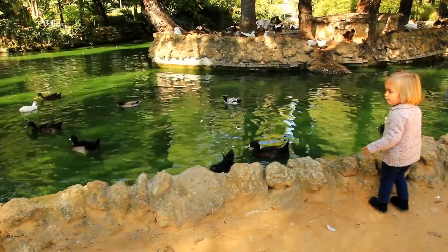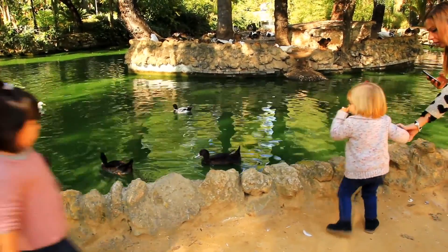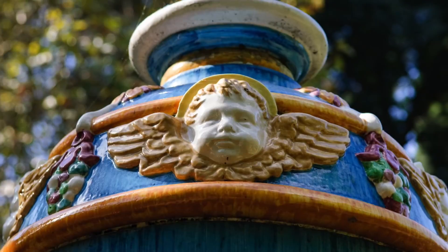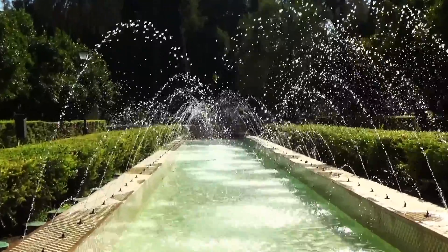The Maria Luisa Park was established in the early 20th century and it offers a big area of gardens and walking paths, and there are several fountains, ponds and benches. We especially like the detailed work of the structures within the park.